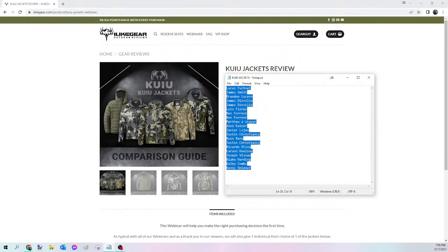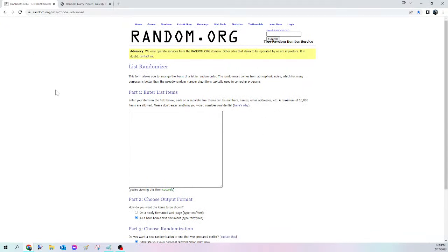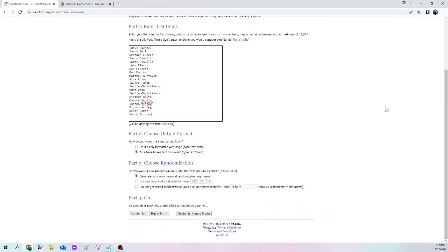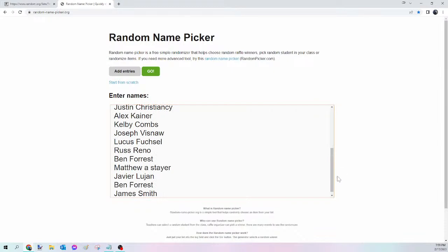We select all the names, right-click, hit copy, and go to the website random.org/lists — this is the third-party site that's going to randomize the names for us. It's a super popular one for this sort of thing. Right-click, paste, all those names go in, scroll down and click the randomize button. Now we have all the names listed but no longer in any certain order — they are all mixed up. We select them again, right-click, hit copy, and go to randomnamepicker.org — this is the actual website that is going to select tonight's winner.